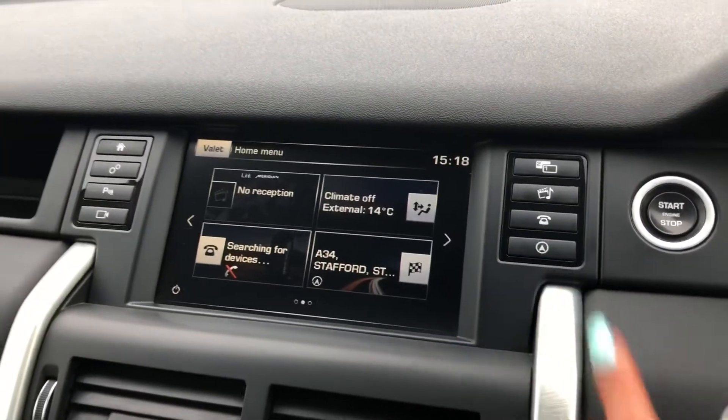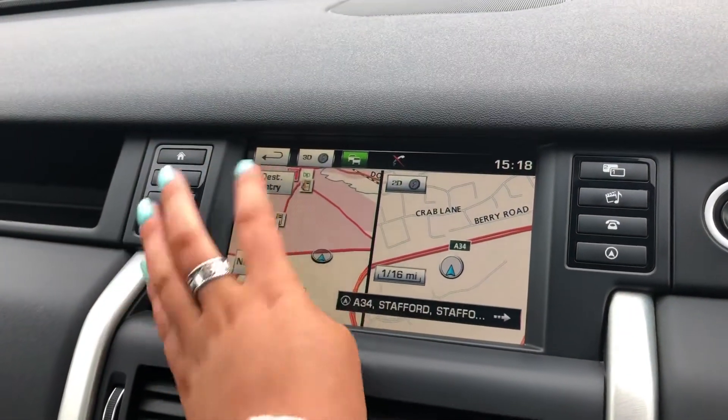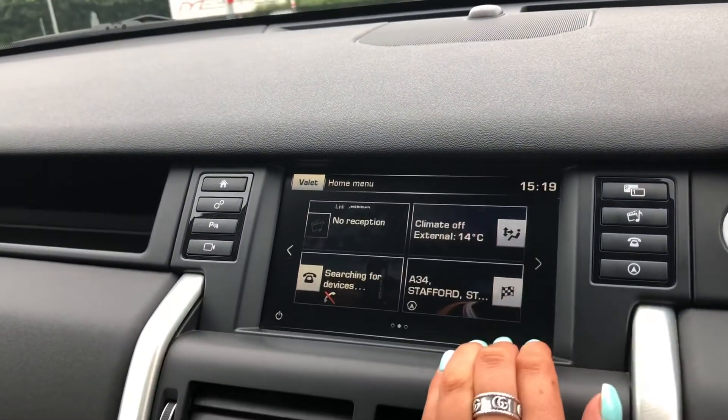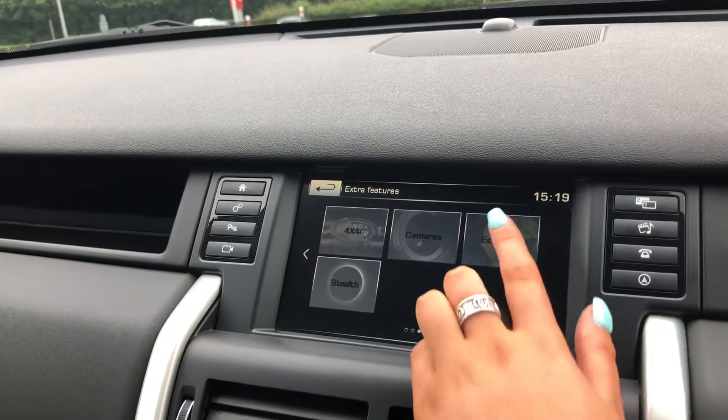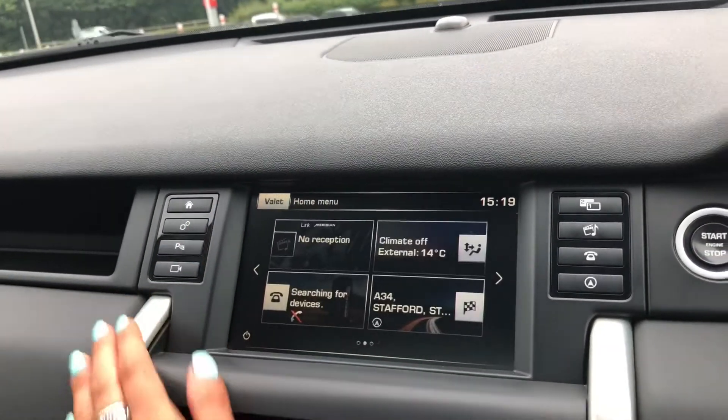A touchscreen with different functions including sat nav, where you have the 2D and 3D options depending on your preference. You also have eco data, which tells you how well the car has been driven — for example if you're braking too hard.